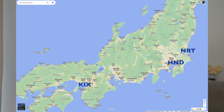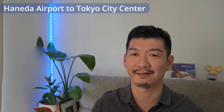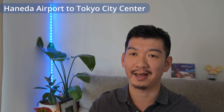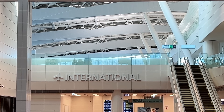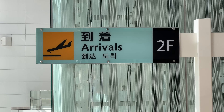Now let's see how you can get to the city center from the three major airports in Japan: Tokyo's Haneda, Narita, and Osaka's Kansai International Airport. Tokyo's Haneda Airport is not far from Tokyo city center. Most international flights arrive at Terminal 3. ANA recently started flying some flights to Terminal 2 and may expand, but at this moment most international flights arrive at Terminal 3.